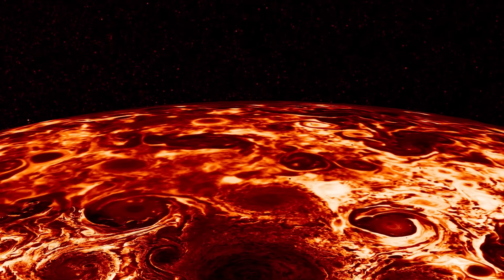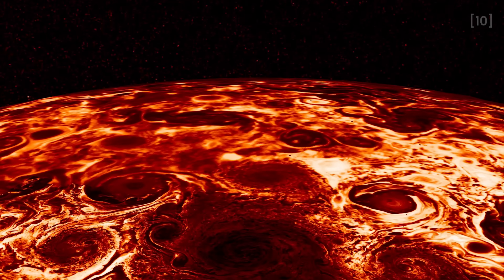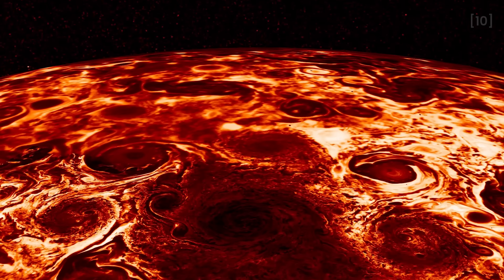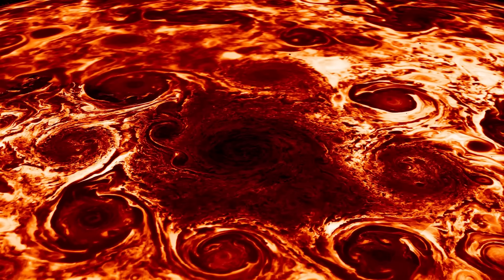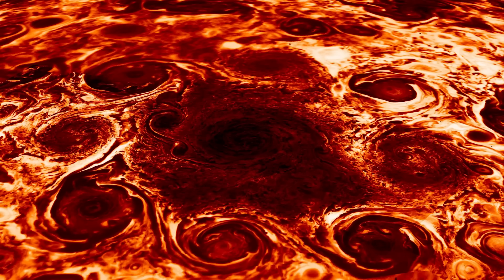One of the most breathtaking images from JunoCam captures the northern circumpolar cyclones on Jupiter. You can see nine cyclones forming a stable yet dynamic pattern — one sitting at the center, while eight others rotate around it, arranged in a nearly perfect octagon. It's a sight unlike anything on Earth.